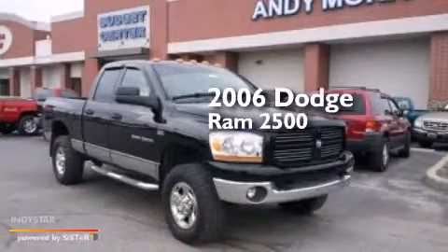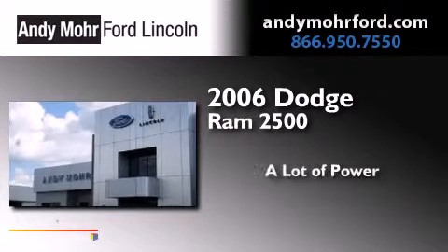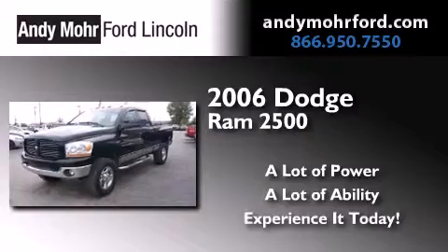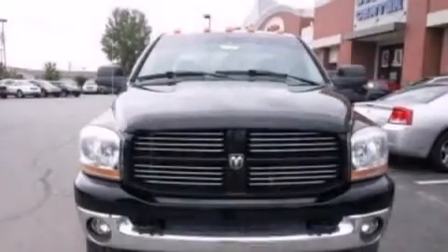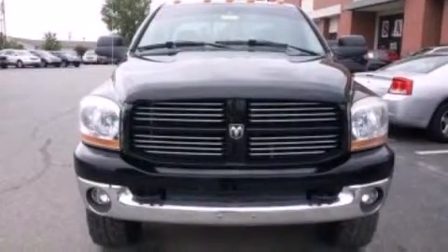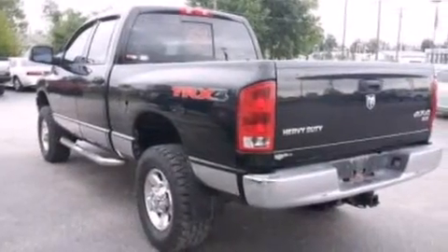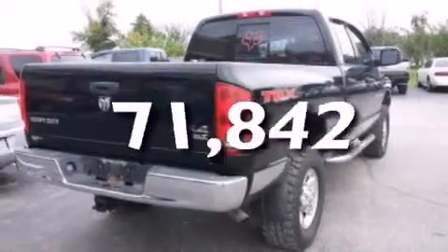This is a 2006 Dodge Ram 2500. All of the following features are included: air conditioning, a CD player, a passenger side airbag, automatic locking wheel hubs, 4-wheel disc brakes with ABS, and this vehicle has less than 72,000 miles.